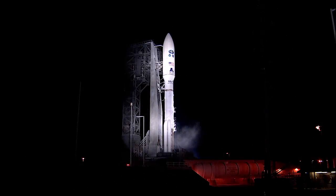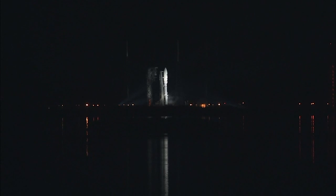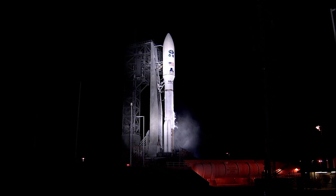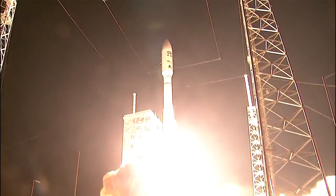T-minus 30 seconds and counting. 28, ECS reduce for launch, roger. 25, status check: go Atlas, go Centaur, go GOES. 15 seconds and counting. T-minus 10, 9, 8, 7, 6, 5, 4, 3, 2, 1, and liftoff of NOAA's GOES-R.